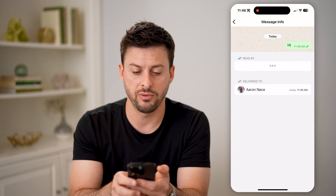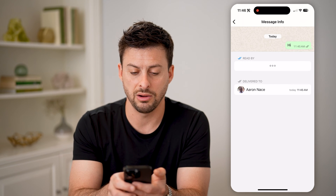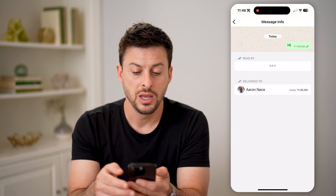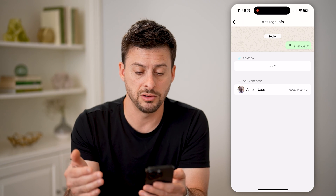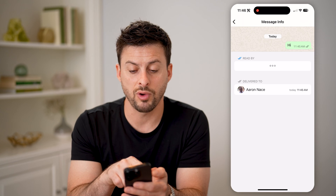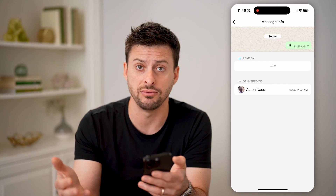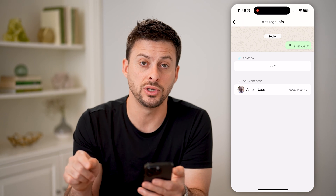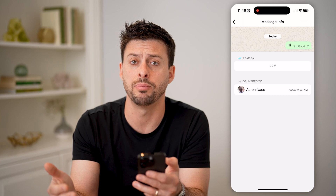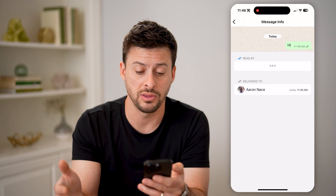So I can swipe over to the left, and you can see "delivered to Aaron Nace" and "read by". Essentially, you're going to wait to see if it shows "read by" a specific person — then they have you in their contacts and they've saved your phone number. However, if it stays on "delivered to" and never goes to "read by", then they haven't saved your number in their phone.